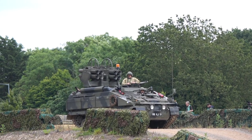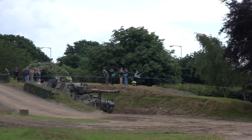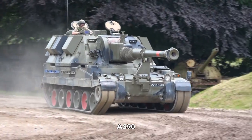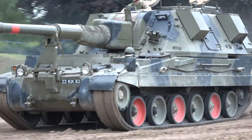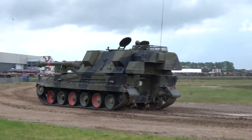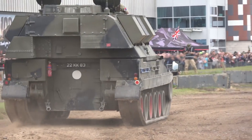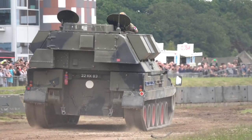And now for the AS-90. The AS-90 artillery vehicle is fitted with a 155mm gun. The vehicle can deliver 2,261 kg of high-explosive rounds onto a single target in less than 10 seconds.